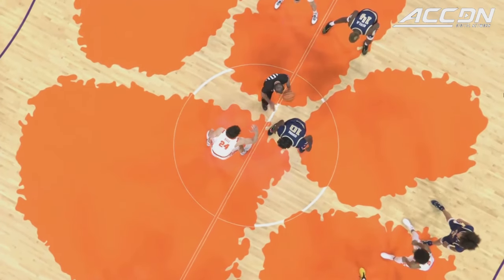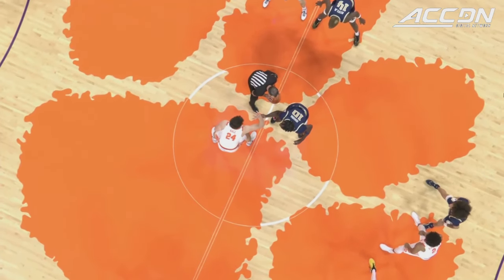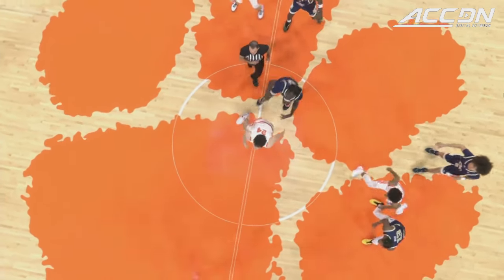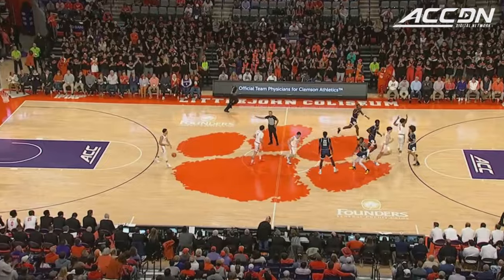P.J. Hall and Baydongo need to contend with the Clemson mascot who's trying to steal the show before tip-off as we are underway from Littlejohn Coliseum.